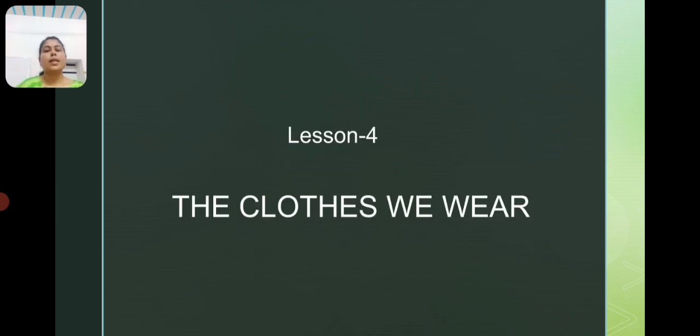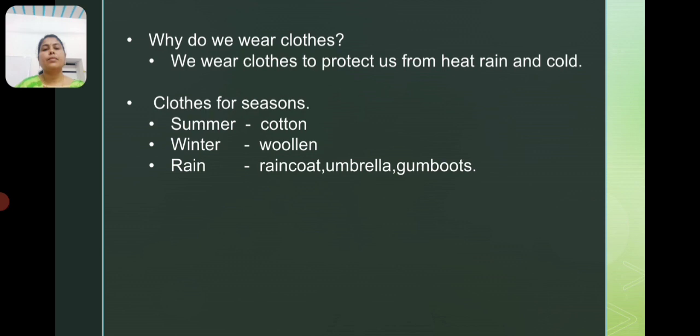In the last class, we learned about lesson 4 — the clothes we wear. In this lesson, we learned why do we wear clothes. We wear clothes to protect us from heat, rain and cold.